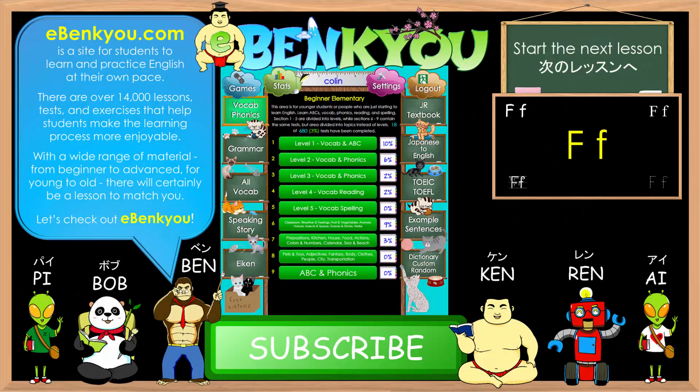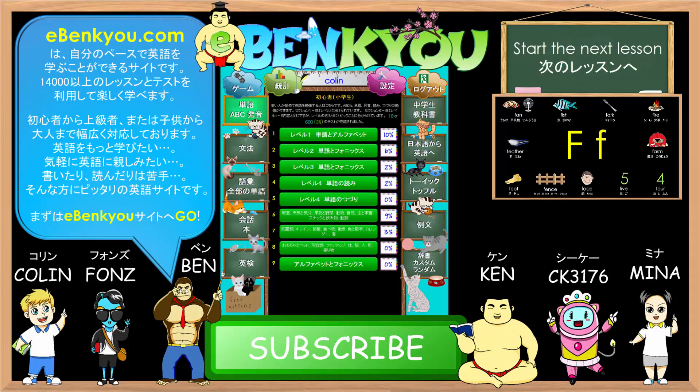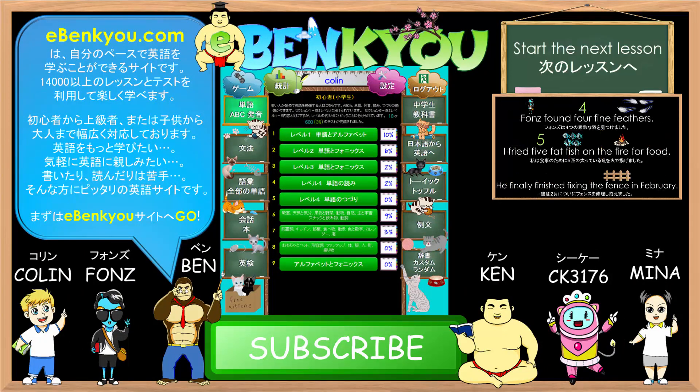Thank you for listening. For more practice using lessons and tests, please check out eBankyo.com. eBankyo is a website that provides over 14,000 different lessons and tests that enable students to learn and practice English at their own pace.